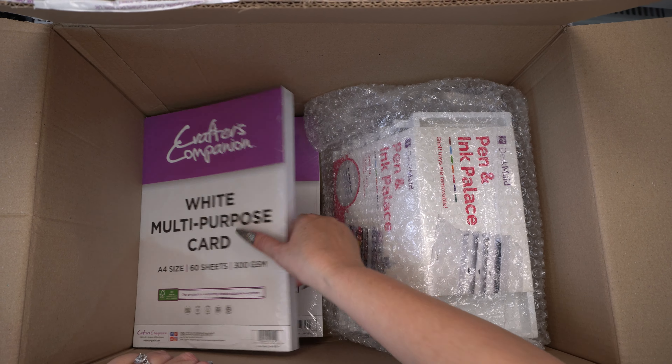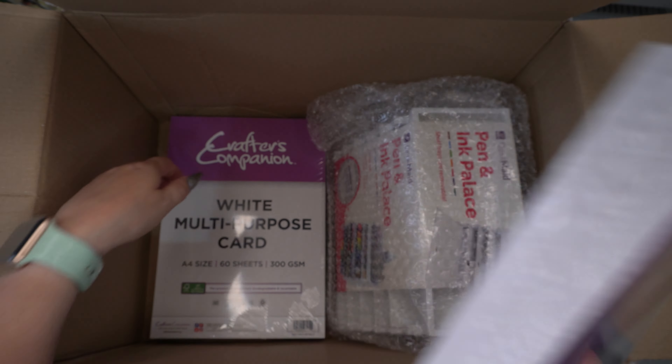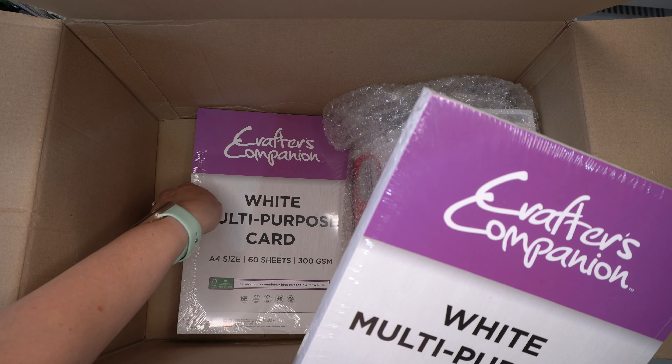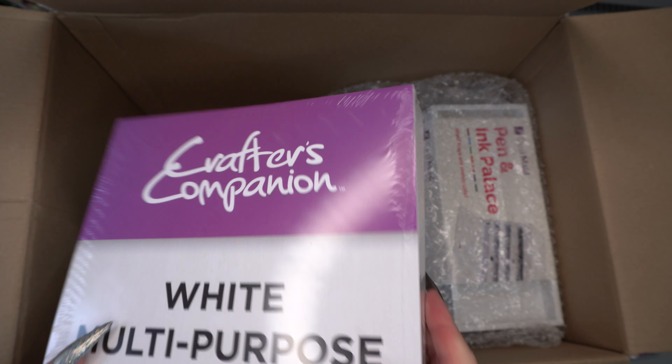And then I've got just some consumables — the white multipurpose card. This is what I use a lot and they had this on offer — I think it was two packs for £7 or something like that.